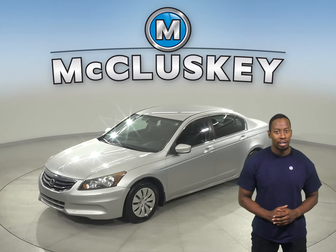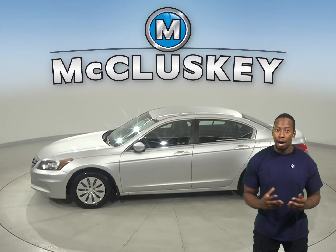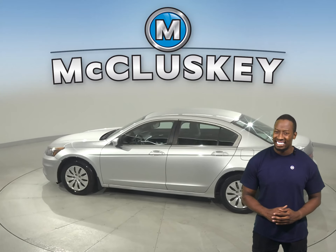This 2011 Honda Accord has 99,000 miles on the odometer. It's covered by our free lifetime warranty for unlimited miles and years.